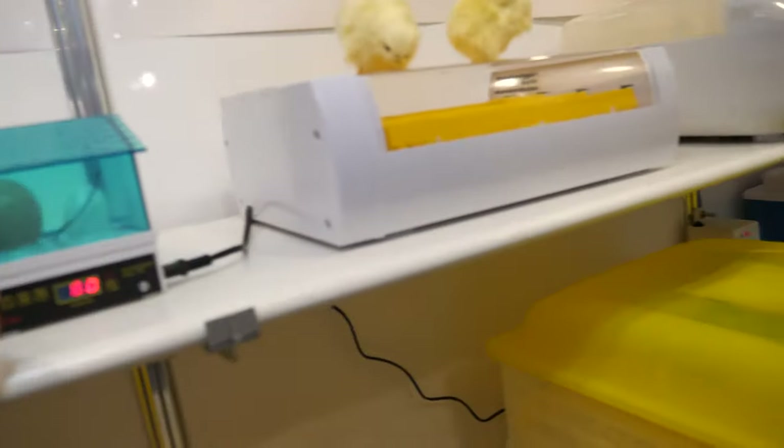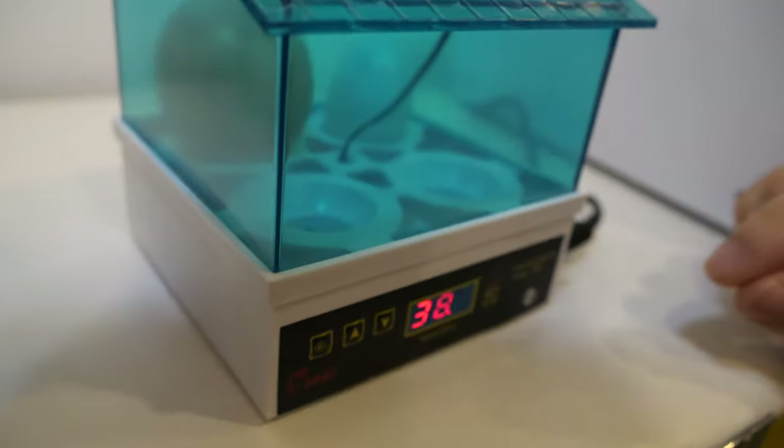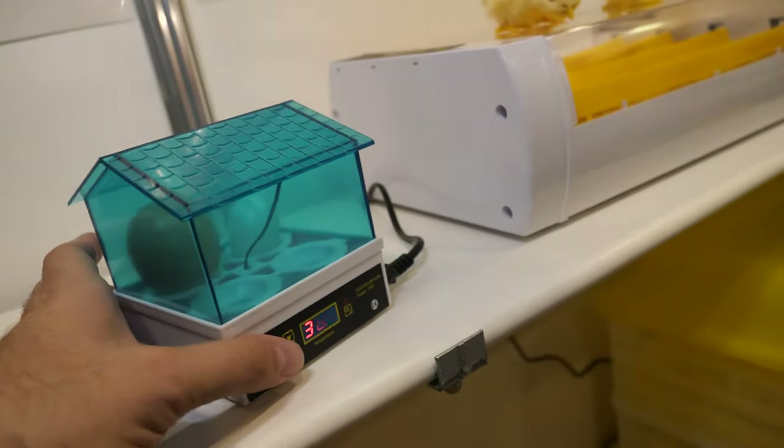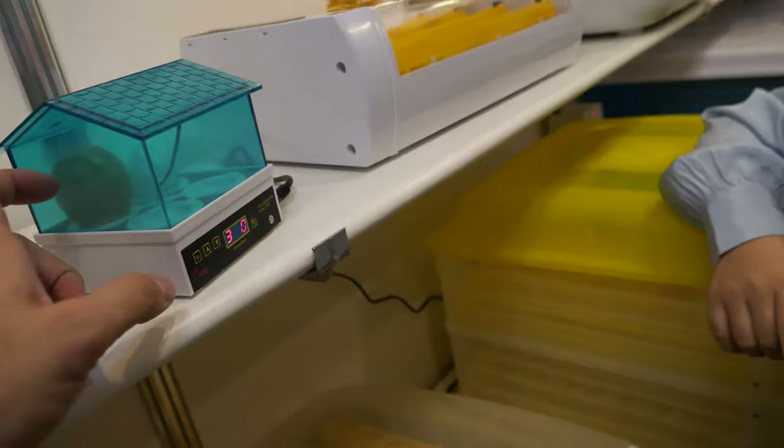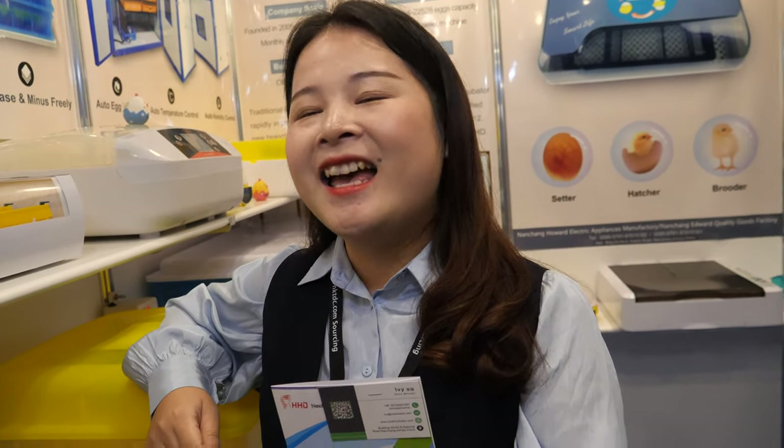And then you can also have a small one like here? Yes. This is the smallest one we have — it's a full-egg incubator. So you need a chicken to make the eggs? Yes. You cannot make the eggs by yourself? No, so you need the chicken, and then you put the eggs here, and then everything is fine? Yes.